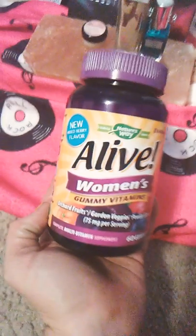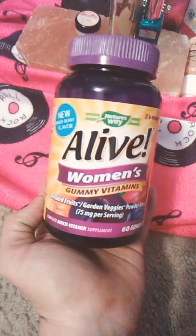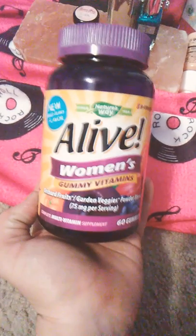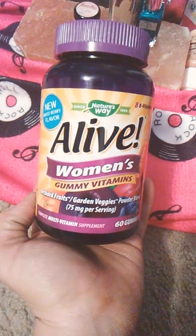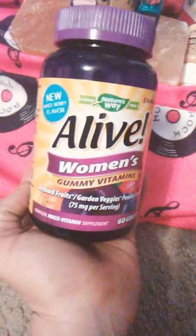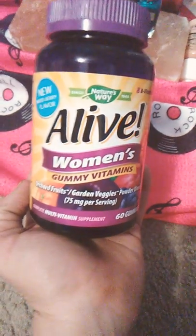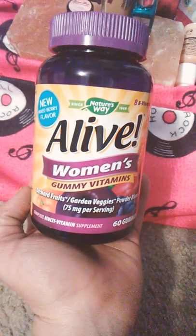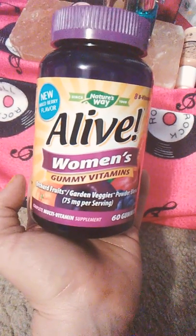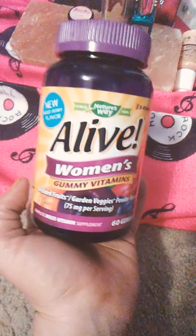Hey guys, welcome back. It's Holly and this is my new absolute favorite multivitamin and I wanted to share it with you. I think it is the best because the ingredients are all clean and also because of all of the different nutrients and all of the different stuff that it contains.